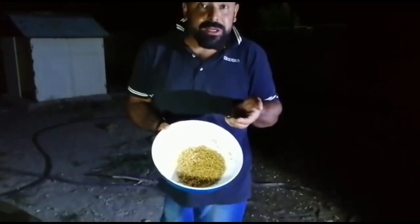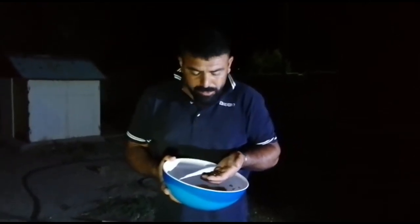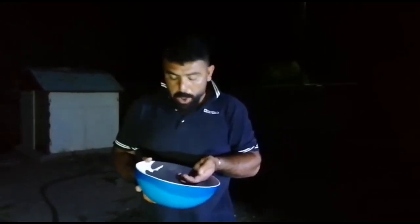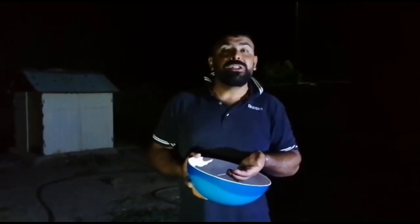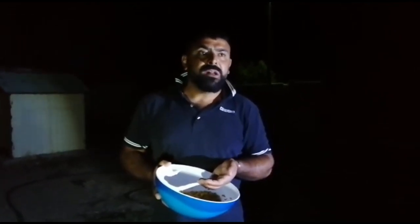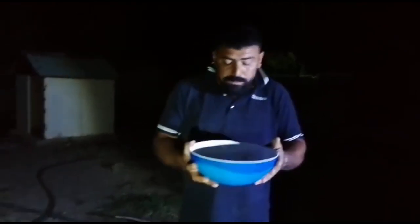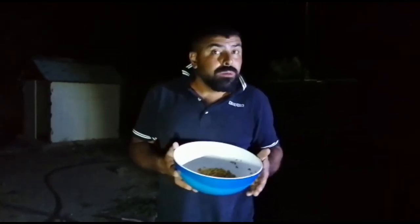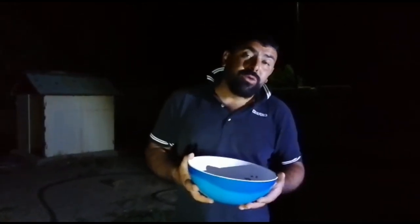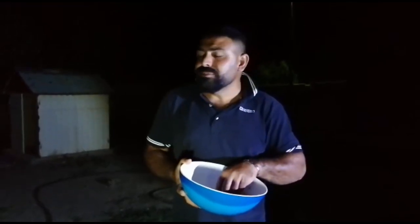Şimdi kamera önünde az yiyorum ama kamera arkasında doldurup yiyeceğim inşallah. Bu videomu izleyip 'keşke Kerem'in yanında olsaydık, yeseydik' diyeceksiniz. İnşallah yersiniz. Zor bir şey değil, yapmak isterseniz yaparsınız. Avrupa'da buğday bulabilirseniz yapabilirsiniz. Köydeki kardeşlerimiz kesinlikle yapabilir, sıkıntı yok.